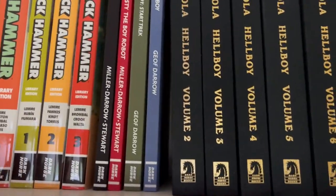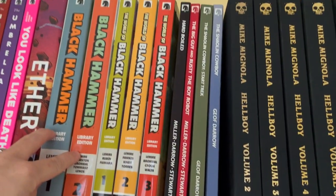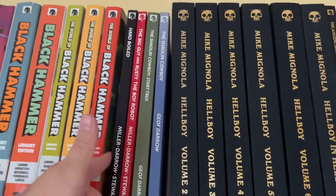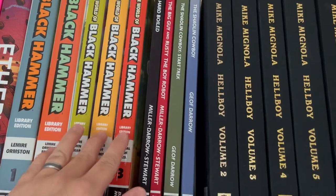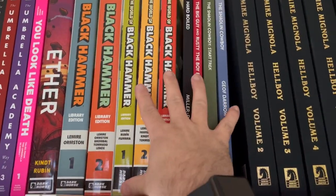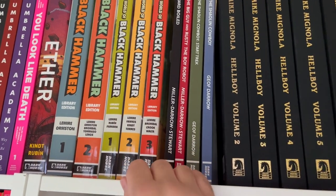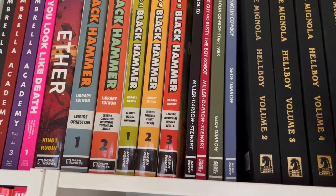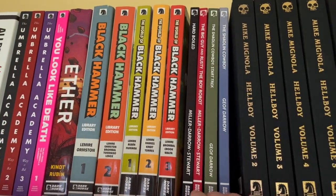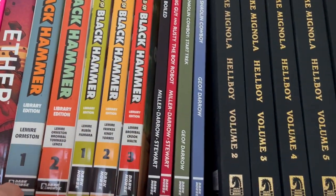Then we have Black Hammer — all the Black Hammer library editions. The first two volumes are the main story, and then we have the World of spinoffs. I'm missing volume four of the World ones, and there are about three more library editions coming out this year. This is an amazing take on a modernist superhero story. Watchmen is always cited as a deconstruction of superheroes; Black Hammer I always cite as a reconstruction. Jeff Lemire, Dean Ormston, and the rest of the crew do a fantastic job of that.